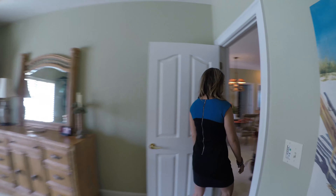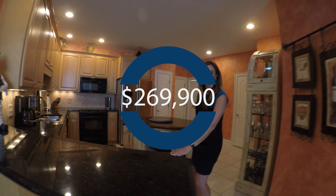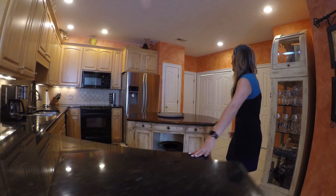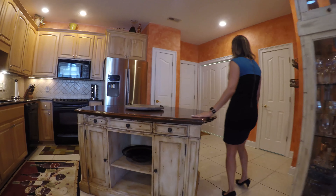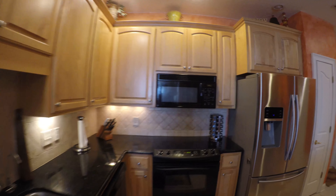Now I'd like to take you to my favorite part of the house — the kitchen. This gorgeous kitchen has plenty of counter space, granite countertops, custom paint, a nice island for sitting, and off of the kitchen, a huge walk-in pantry.